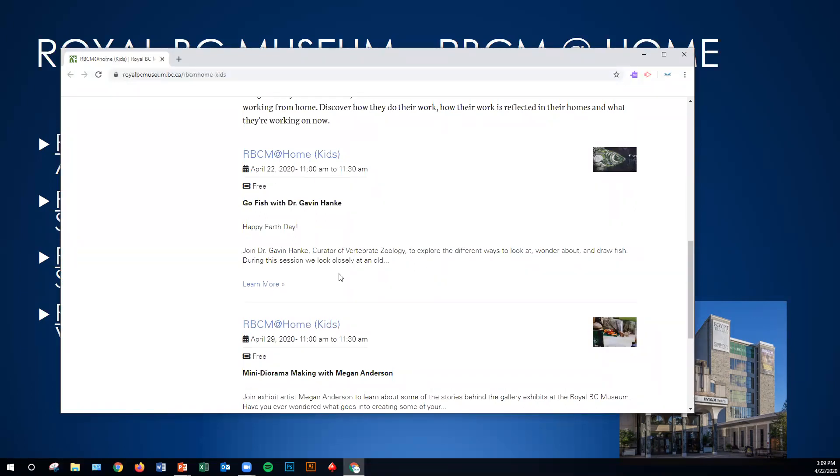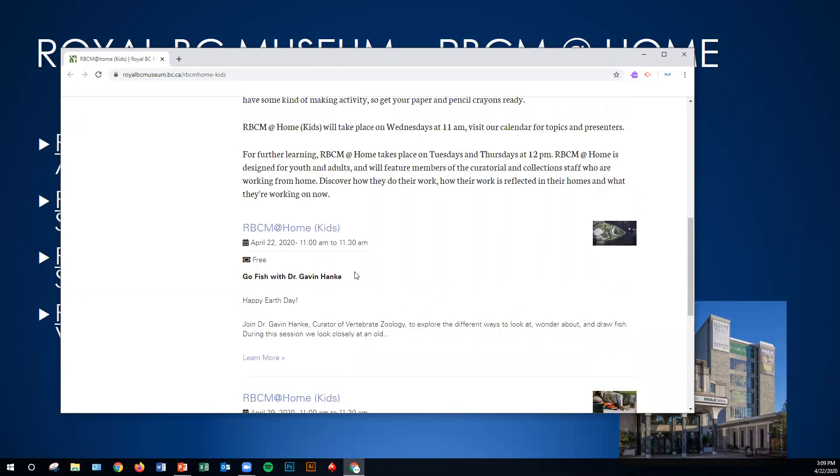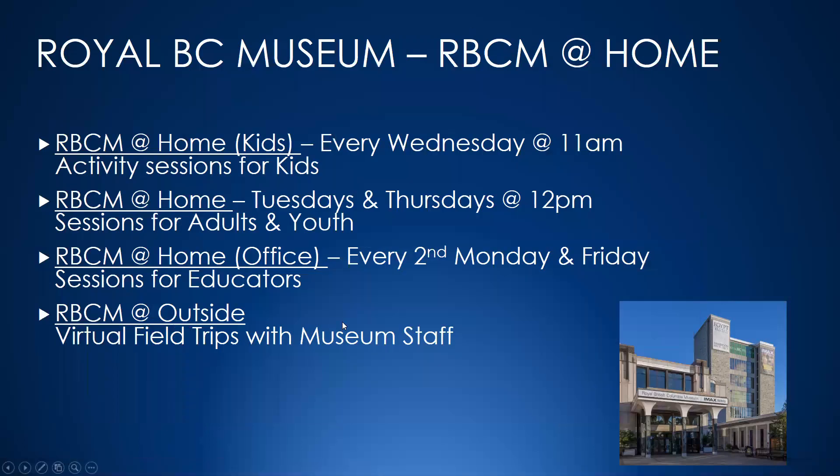Students can basically sign up from home, but you can obviously take part as well. I think they only have a hundred spots per session on their Zoom license, but Liz was saying if they get more than that, they're going to try to increase their capacity. They have a different session for adults and youth — it's called RBCM at Home — and they actually have a session every second Monday and Friday for teachers, which is really cool. They're also going to go outside the museum and do virtual field trips with staff, walking around looking at trees and things on the grounds.